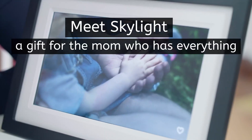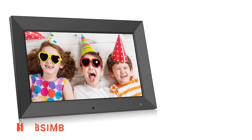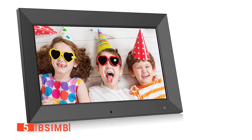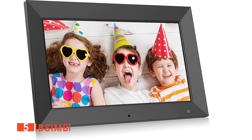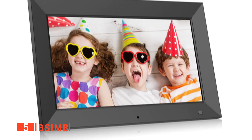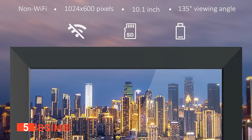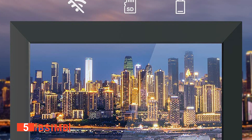Here are the top five best digital picture frames. The fifth product on our list is the BSIMB. As the world moves towards digitalization, that's the perfect reason to buy a digital photo frame for collecting and showcasing all of your favorite moments. This compact 10-inch BSIMB has a size better suited to be used as a desktop photo frame rather than a wall-mounted one.